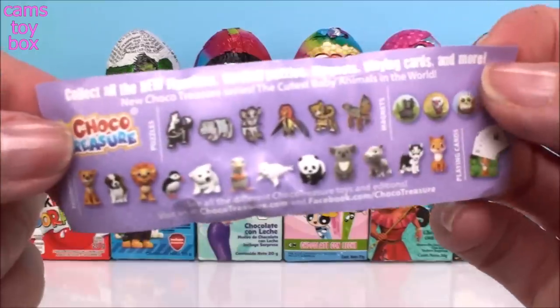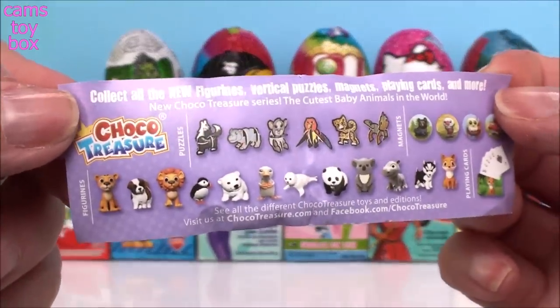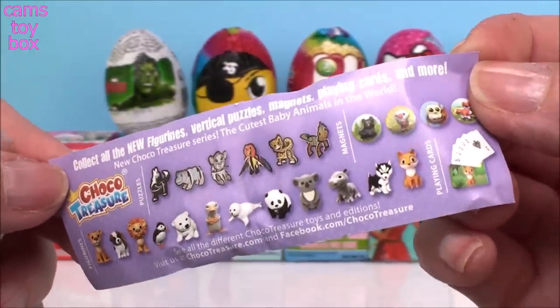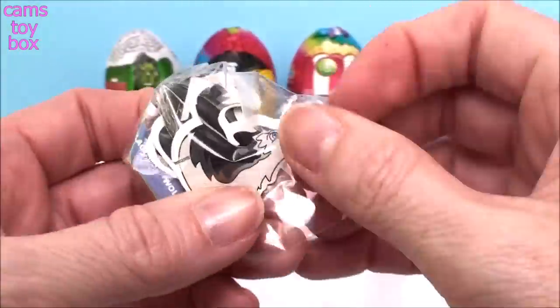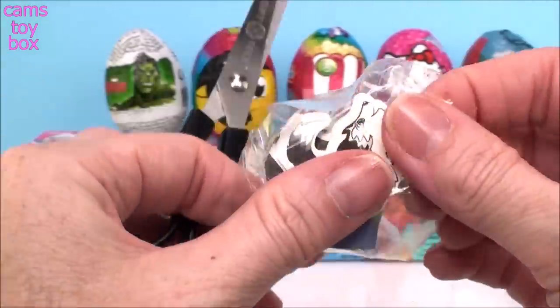Inside we have the flyer. It shows us all the fabulous prizes you can get inside of a Chocolate Treasure egg, such as puzzles, magnets, playing cards, figures. And it looks like we got a 3D puzzle.